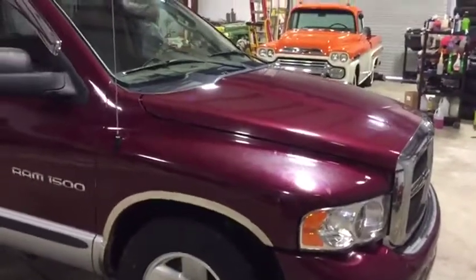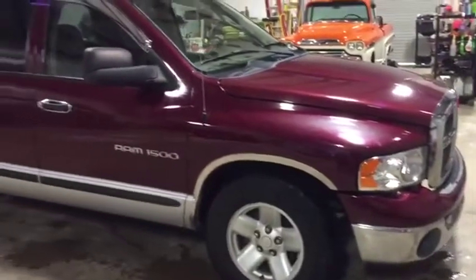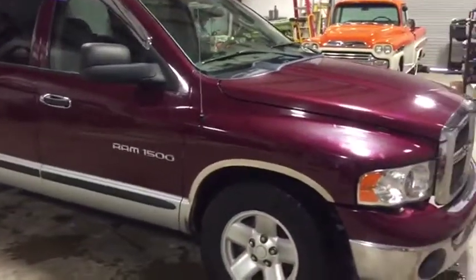This truck needs to be cranked from neutral — it does not go into park, so be aware of that. It has that 5.9 gas engine and automatic transmission with 200,000 miles, but it does still crank, run, and drive. Only at auction time at Brookhouse Auctions will it be bought.